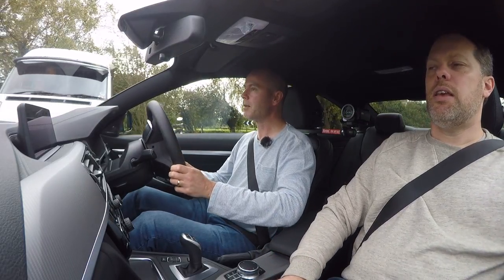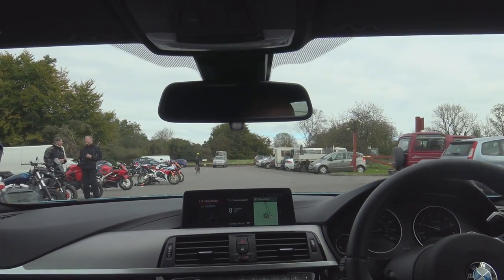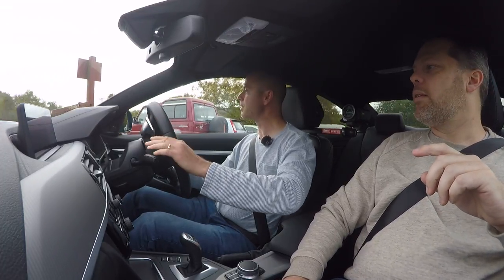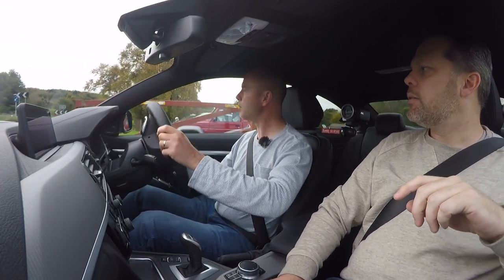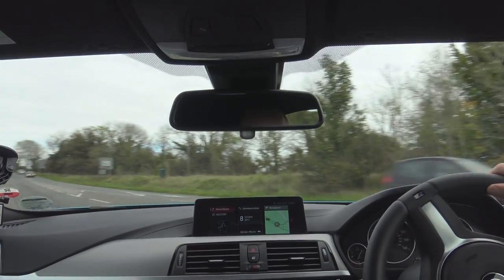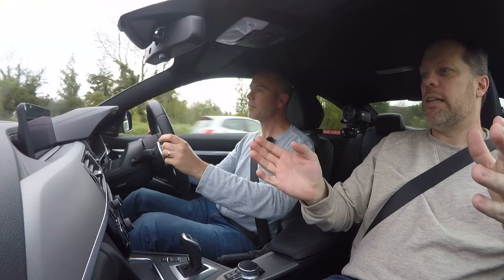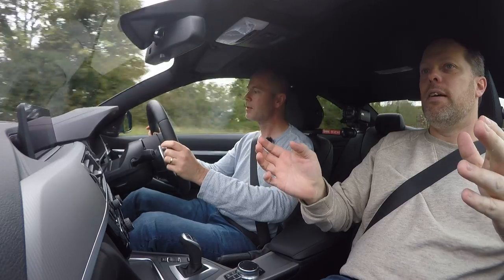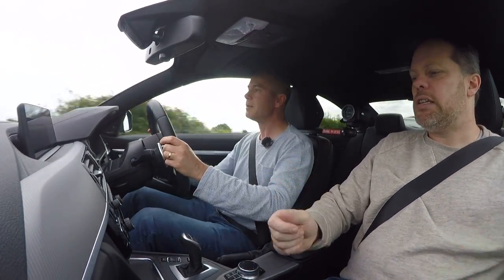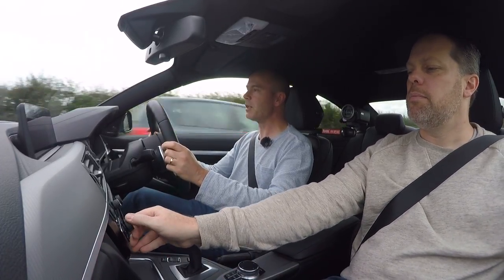The steering is really light at low speed, which is deceptive - it probably weights up at speed, we'll find out. The indicators work differently - that's something the Focus doesn't do. Let's get going. Just put it down and she'll pick up quite nicely - oh that's nice. It's shifting at about 4,000 rpm, no real sense of urgency. Oh how comfortable is this - just wafting along.